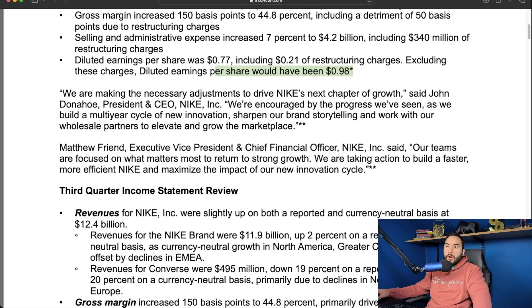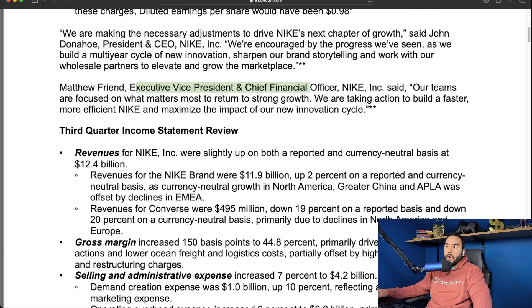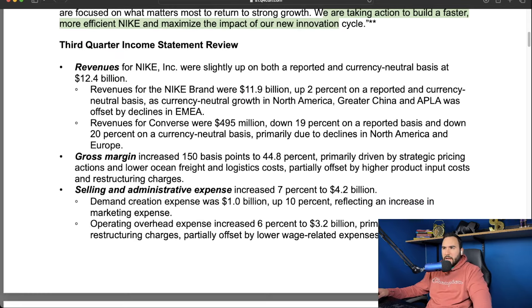The CEO of Nike said, 'We are making the necessary adjustments to drive Nike's next chapter of growth,' and they're encouraged by the progress building a multi-year cycle of new innovation and sharpened brand storytelling — which is a huge driver of Nike's brand. They're also working with wholesale partners to elevate the marketplace. CFO Matthew Friend said their teams are focused on what matters most to return strong growth, taking action to build a faster, more efficient Nike and maximize the impact of their new innovation cycle.